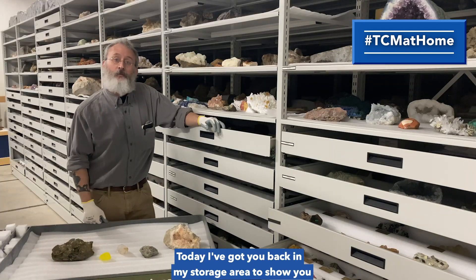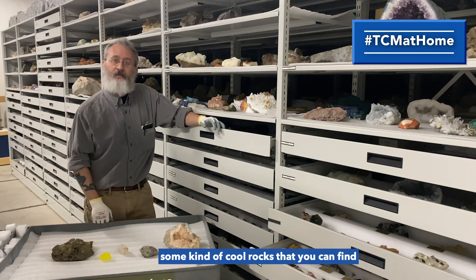Hey there, my name is William Ripley. I'm curator of natural science here at the Children's Museum of Indianapolis. Today I've got you back to my storage area to show you some cool rocks that you can find right here in Indiana.